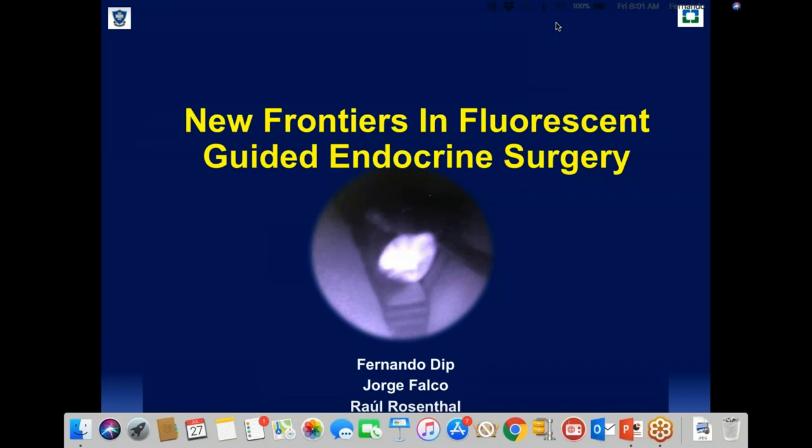The broadcast is now starting. All attendees are in listen-only mode. Hello everyone, and welcome to today's webinar, New Frontiers in Fluorescence Guided Endocrine Surgery. Before we get started, I'd like to go over a few items so you know how to participate in the event today.